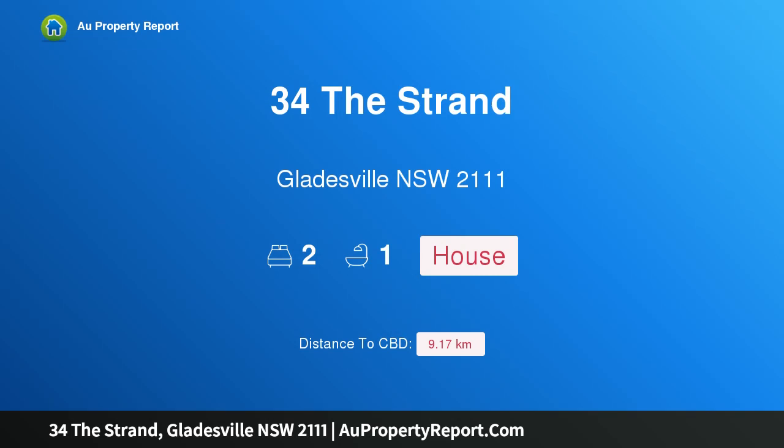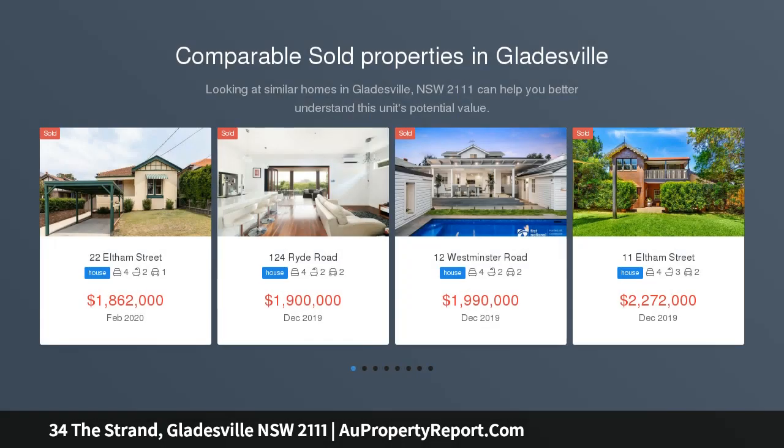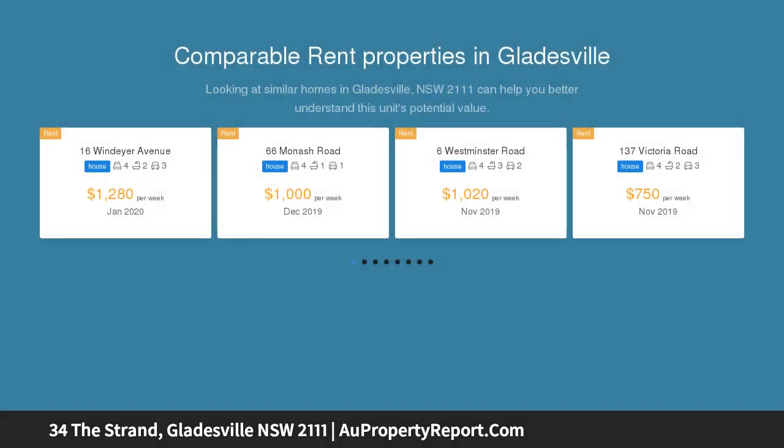Hi, I am glad to introduce property 34 The Strand, Gladesville NSW 2111. Fantastic lifestyle parcel packed with potential. A much-loved deceased estate within the prestigious riverside enclave of Gladesville, this first time offered cottage delivers an outstanding investment or lifestyle opportunity for the astute homebuyer.